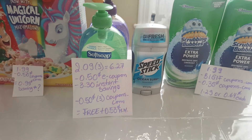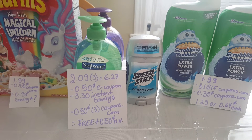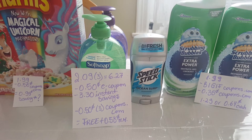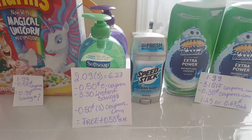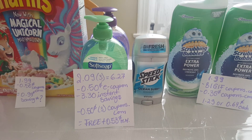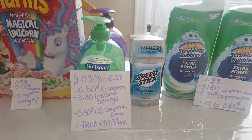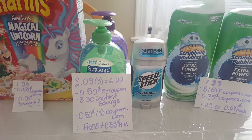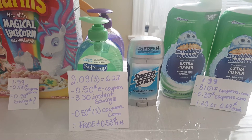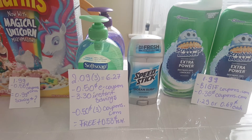I did really great with this deal. The Soft Soap and the Speed Stick — or you can combine with the Irish Spring Soap. You have to mix and match; get three of them and you get them for $0.99 each. At $2.09 each it's $6.27 before any coupons. I had a great coupon for the Soft Soap — the $3.30 instant savings came off making each item $0.99. I had three coupons: two for the Soft Soap and one for the Speed Stick, all printed from coupons.com. They expire on the 6th, which is tomorrow, so if you have those coupons, use them now. It ended up being free plus $0.53 money maker.